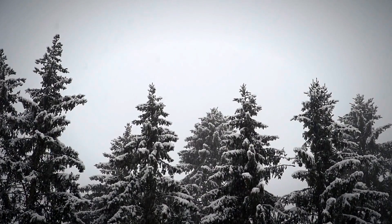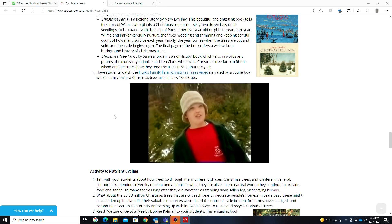They want to make them perfect for the consumer, for when you go out and pick your Christmas tree. They want you to pick their tree because that's how they make a profit. No matter how beautiful they are, just remember that they are an agricultural product that comes from a farm, and people take care of them just like any other crop.